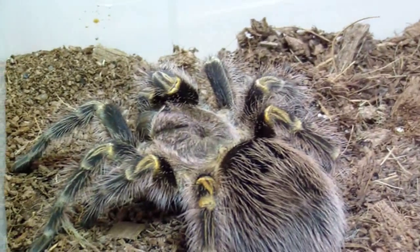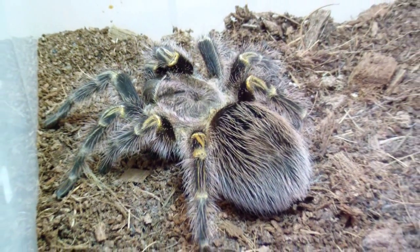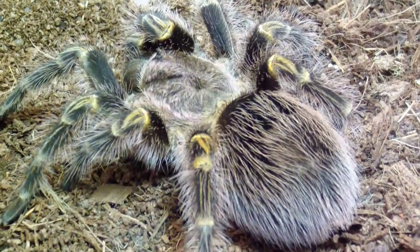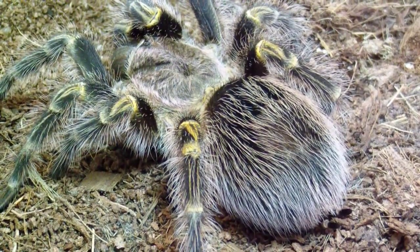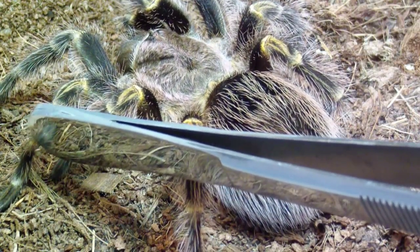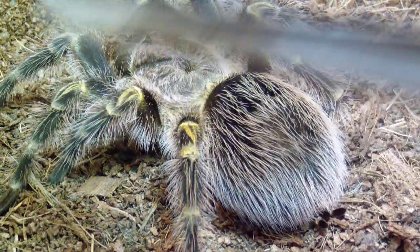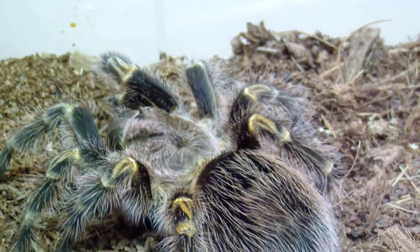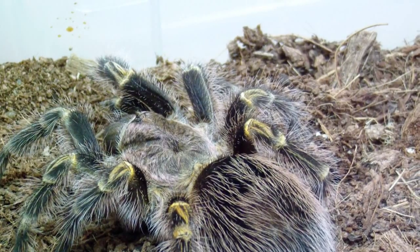And here's a female Chromatopelma cyaneopubescens — Chocolate Golden. I don't think she's going to eat either because she's pretty full, as you can see there. Really cool spider, real nice. It's not real skittish or anything like that. Just kind of one of those 'why are you touching me' kind of spiders.